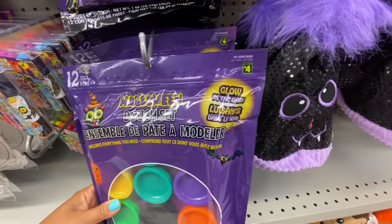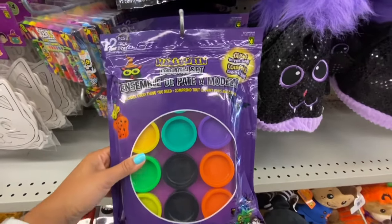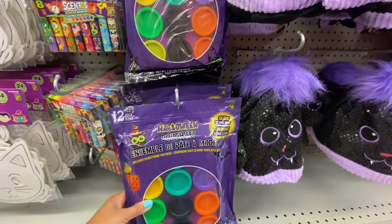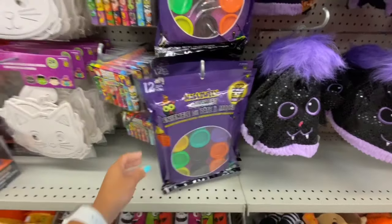They have scented markers — eight in a pack for $1.25. Look at these glow in the dark Play-Doh: you get 12 in a pack and they are four dollars. I have never seen these ones before.